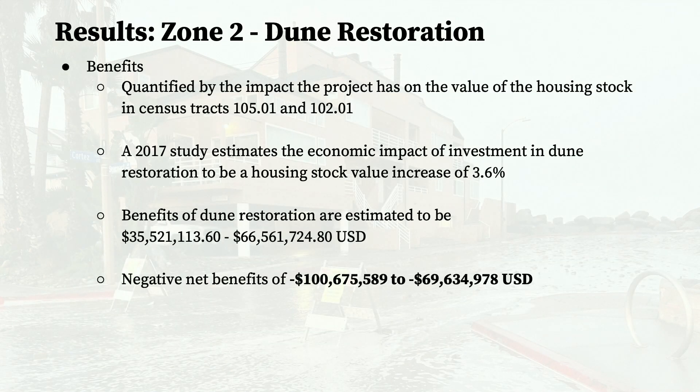The primary benefit of dune restoration is flood protection. Dune restoration benefits can be quantified similarly to the Bayshore Bikeway Resiliency Project. A 2017 study estimates the economic impact of dune restoration to be a housing stock value increase of about 3.6%. Using this number, the benefits of this project are estimated to be about $35.5 million to $66.5 million, which results in negative net benefits of about negative $70 million to negative $100 million.